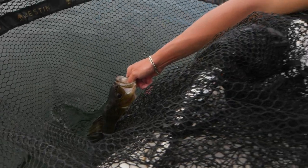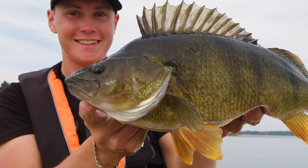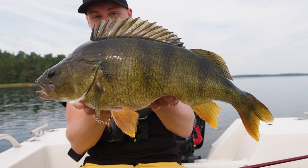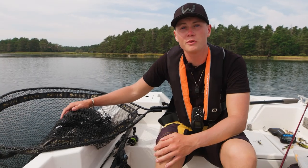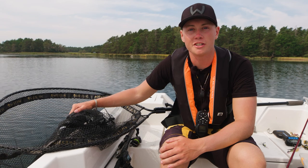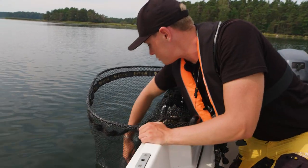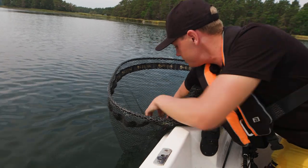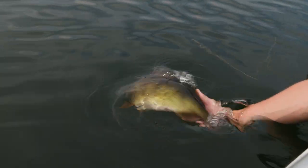Ladies and gentlemen, the Bladebite delivers another gigantic perch. She weighs in at 1.84 kilos and almost 48 centimeters. We're going to release this beauty into her own habitat so that she can grow even bigger and make more babies for the future of these waters. Let's see if she's ready to swim back home. Really, really energetic perch with a huge dorsal fin. Just look at that beauty. Now I'm complete.